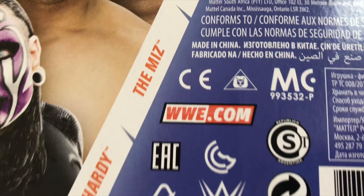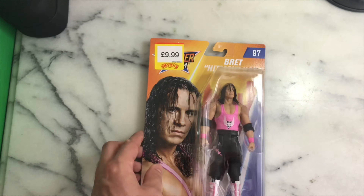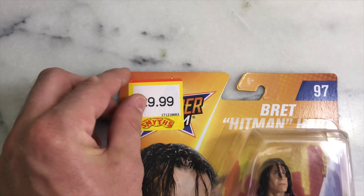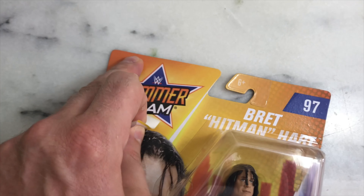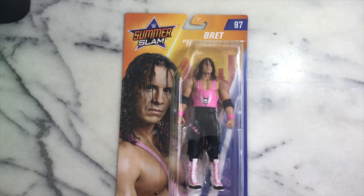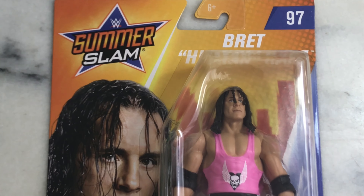All of them are made in China. Here we go — Bret the Hitman Hart out of the basic SummerSlam line. I got him at Smyths for £9.99. Let me try to remove this price sticker carefully — yes, got it. So guys, thank you so much for watching, and until next time, enjoy Bret the Hitman Hart.